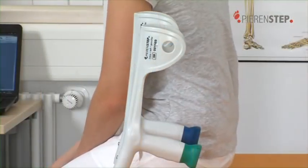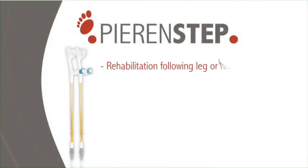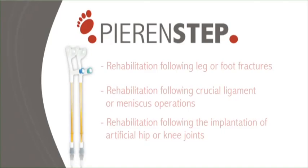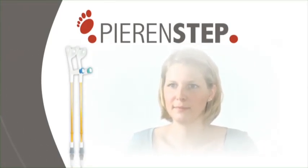The PIRINSTEP is extremely versatile. Examples of possible areas of application are rehabilitation following leg or foot fractures, rehabilitation following cruciate ligament or meniscus operations, and rehabilitation following the implantation of artificial hip or knee joints. In short, PIRINSTEP promotes the healing process wherever partial weight-bearing has been recommended.